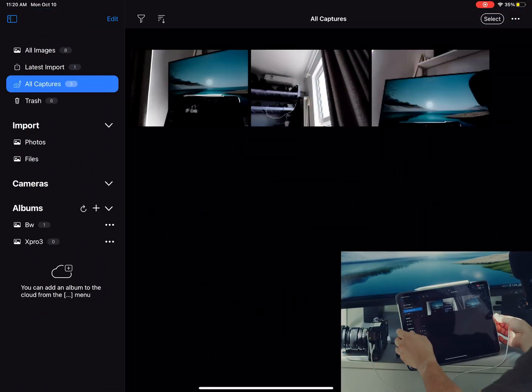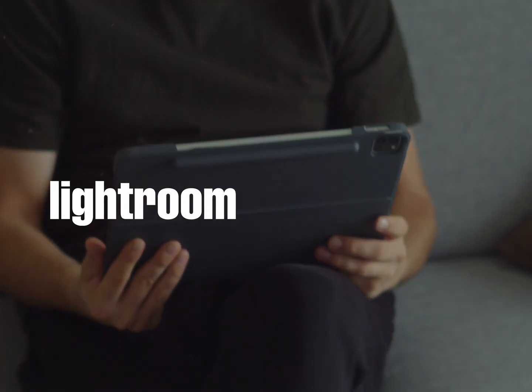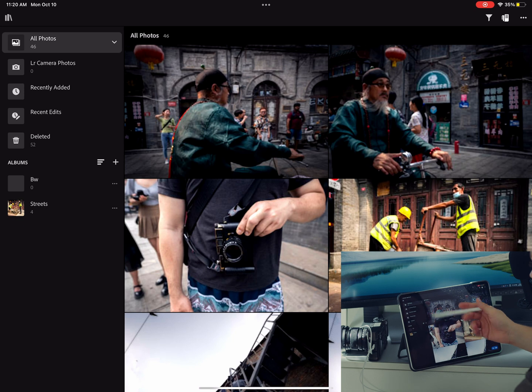Let's switch to Lightroom. One thing to mention: these apps are not free and you have to pay for them. Surprisingly, Capture One was even more expensive than Lightroom — just a bit, but still. So basically almost the same price.